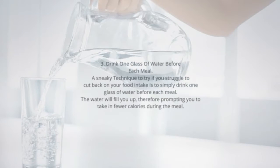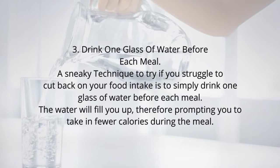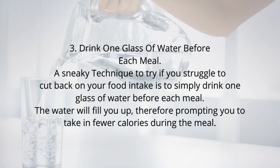Tip 3: Drink one glass of water before each meal. A sneaky technique to try if you struggle to cut back on your food intake is to simply drink one glass of water before each meal. The water will fill you up, prompting you to take in fewer calories during the meal.